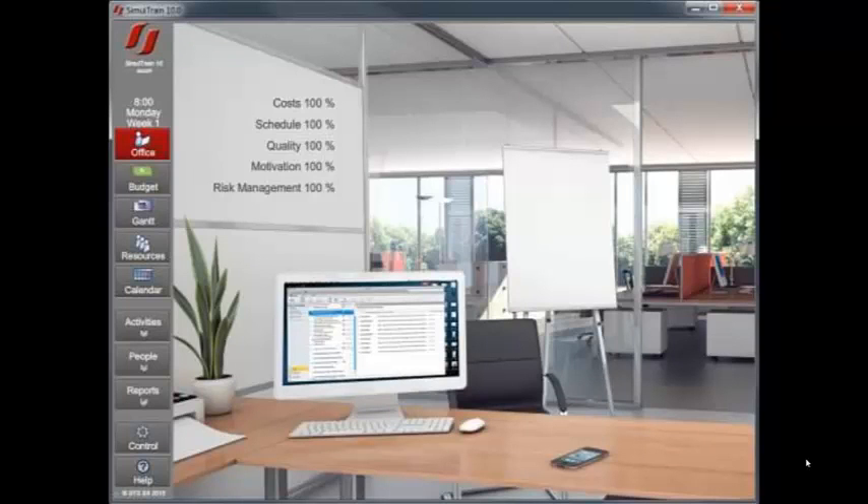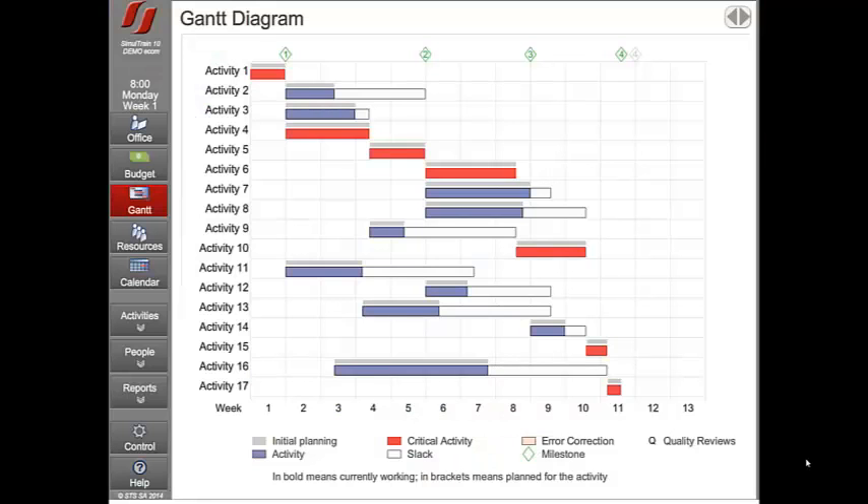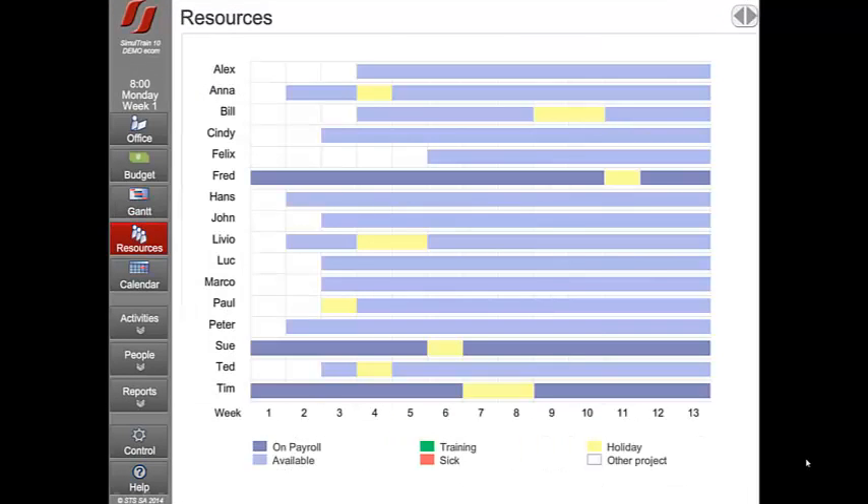With Simultrain, delegates run a project from this project office, starting with planning, and then running through all the activities and decisions required to deliver the project. Working in teams of three or four, their task is taking over a project because the previous project manager had suddenly left the company. He created a plan, but he didn't actually allocate any resources. So their first task is to take the core team of Sue, Fred and Tim, plus other resources as they become available, and allocate them to the planned tasks.